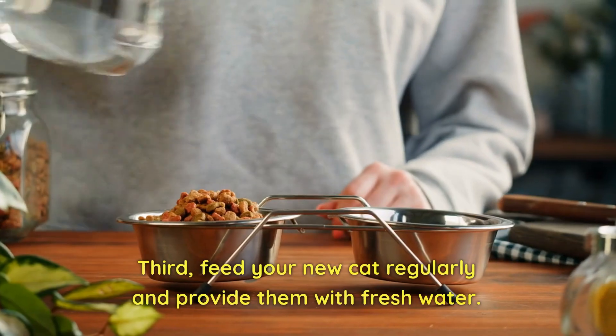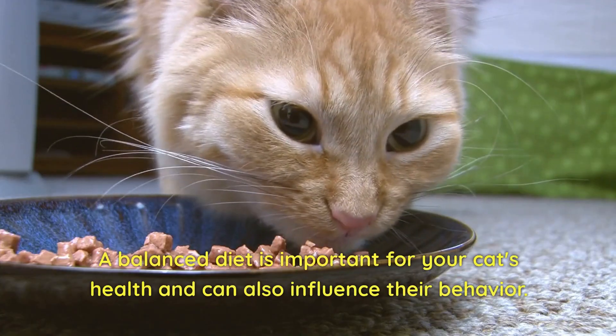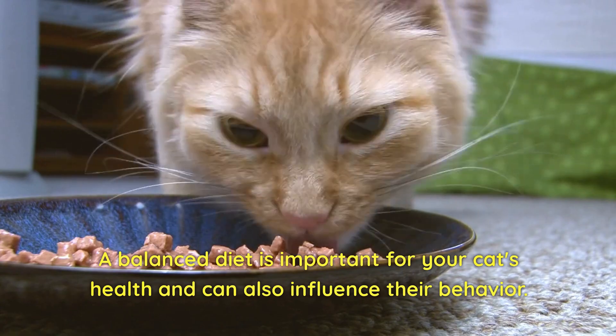Third, feed your new cat regularly and provide them with fresh water. A balanced diet is important for your cat's health and can also influence their behavior.